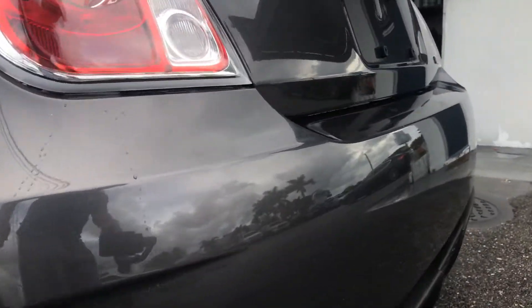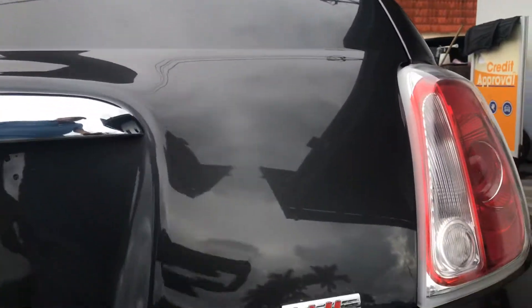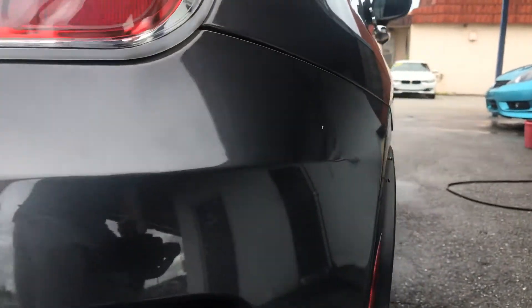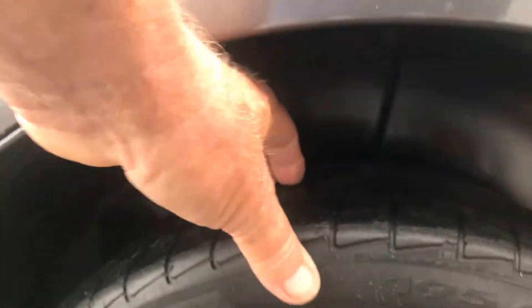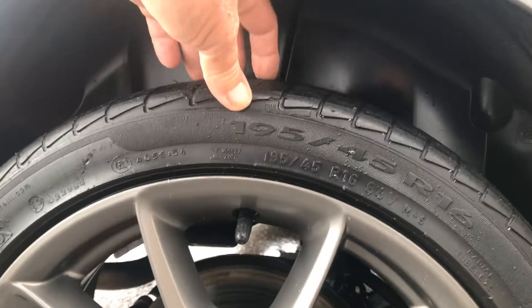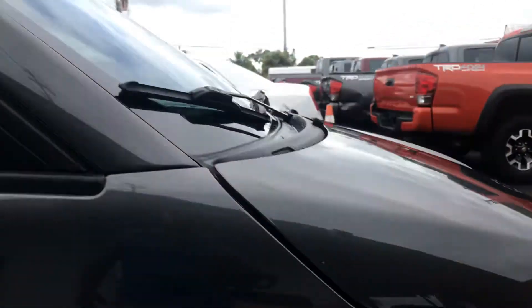Back of the vehicle looks real good. The passenger side looks good. It's definitely going to need some tires. There's no curb rash on the rear wheels — the wheels look real nice. The paint on this passenger side is nice. There is curb rash on the passenger side front wheel. That tire is good.